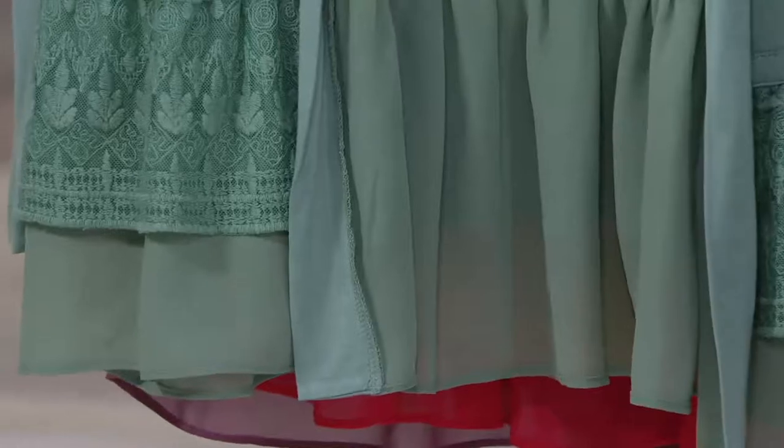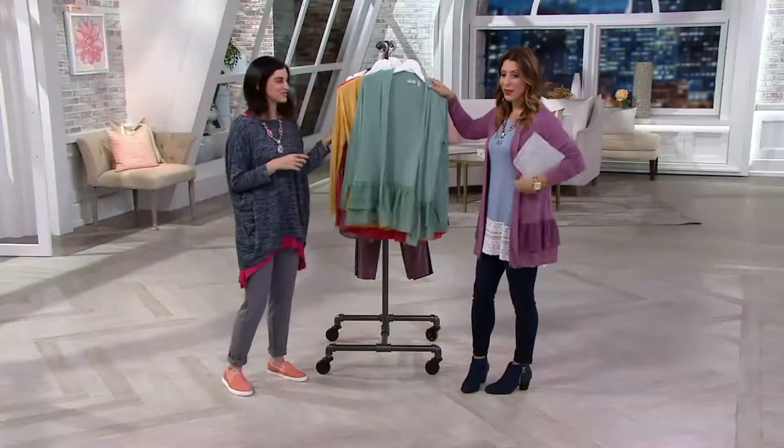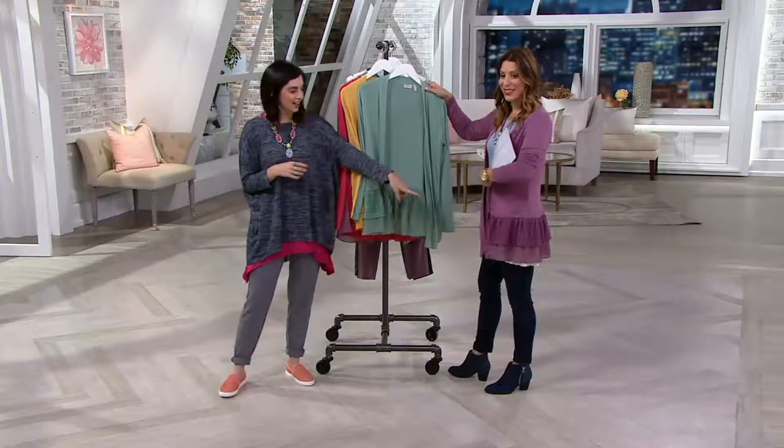I love it with interesting hemlines too, like how you have it styled with your top. It looks so chic. Actually, this top is coming up a little bit later in the show. And how about some lace on lace?